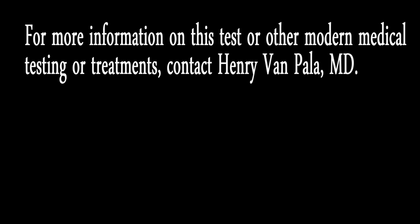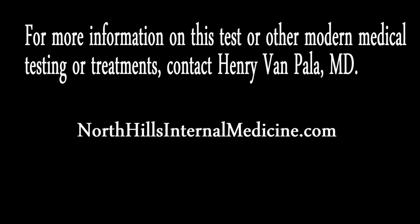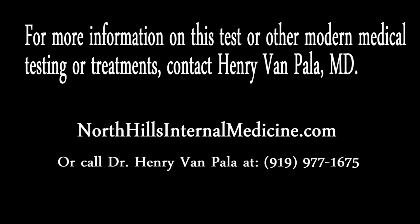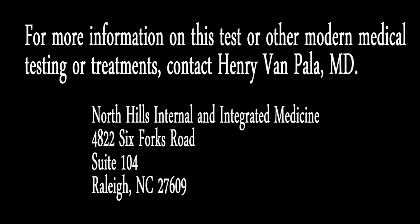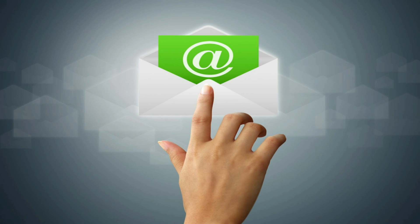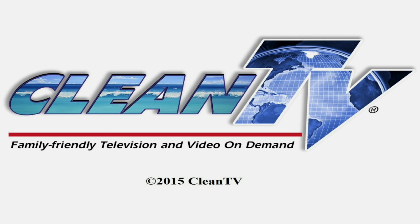For more information on this test or other modern medical testing or treatments, contact Henry Van Pala, M.D. His website is NorthHillsInternalMedicine.com, or call Dr. Henry Van Pala at 919-977-1675, or visit his medical offices at North Hills Internal and Integrated Medicine, 4822 Six Forks Road, Suite 104, Raleigh, North Carolina, 27609. Please forward a link of this video to any friends or family members who might appreciate learning about the new VIRSCAN test. Thank you.